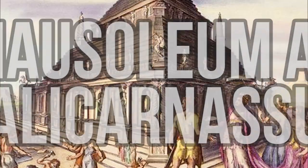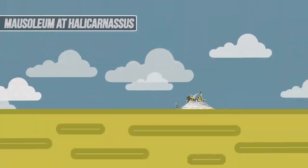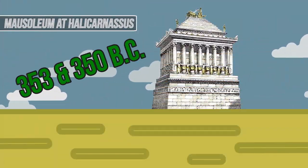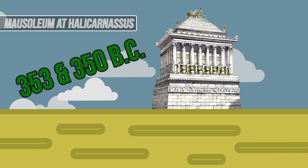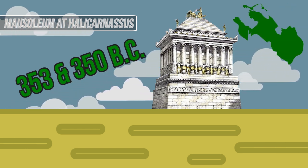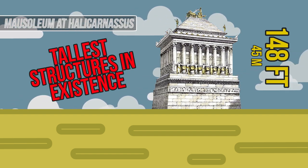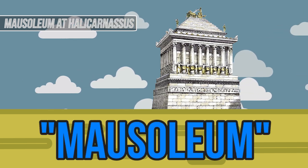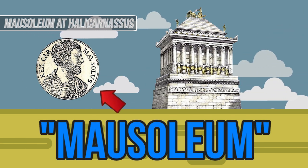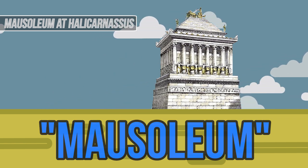The Mausoleum of Halicarnassus. You know you've made it in life when your tomb becomes one of the seven wonders of the world. The Mausoleum at Halicarnassus was built between 353 and 350 BC to house the body of a prince of the Persian Empire and his wife. At a height of 148 feet, it was also one of the tallest structures in existence at the time. This wonder is actually where the term mausoleum comes from, as the prince it was built for was named Mausolus, and thus was buried in this above-ground tomb.